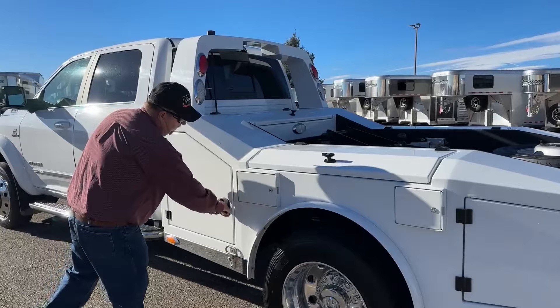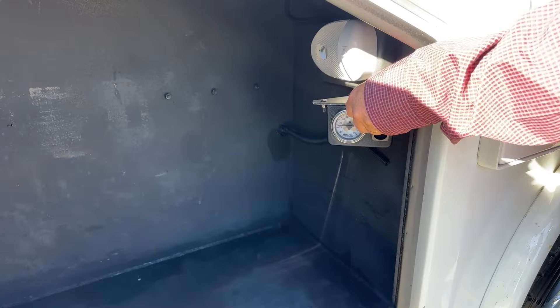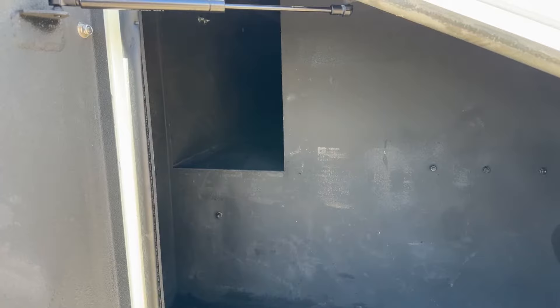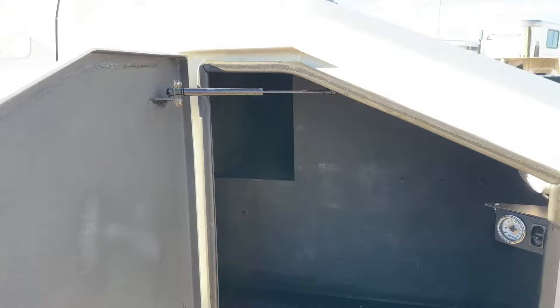As we take a look inside this storage component, you'll see an air gauge and an adjustment. This is for the Hensley hitch to raise or lower it, and we'll take a look at that hitch a little bit later on. In addition to being lined, it also has a slot up there in the corner which runs all the way through the truck, so if you have pipe or things like that you can put those there for storage as well.